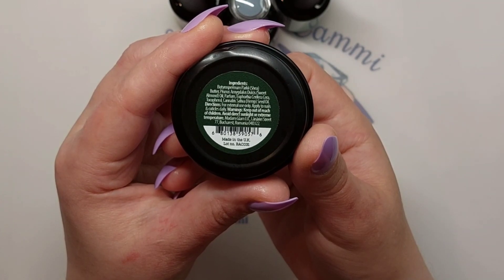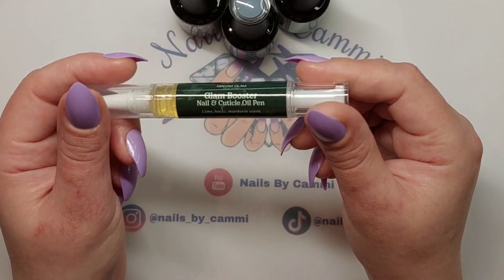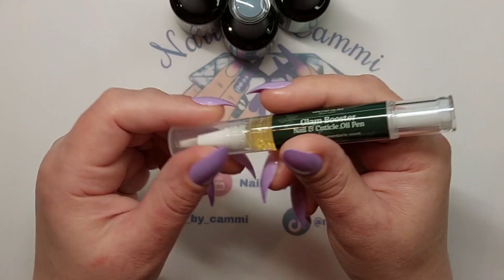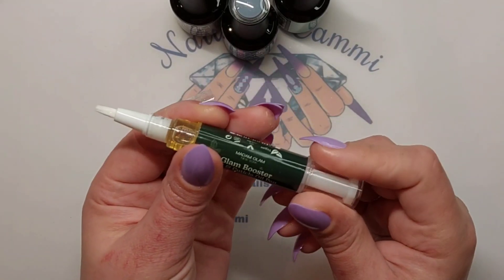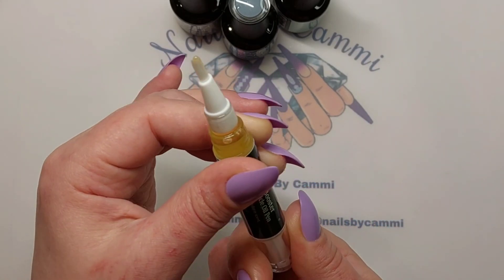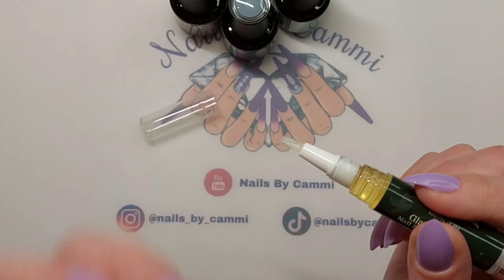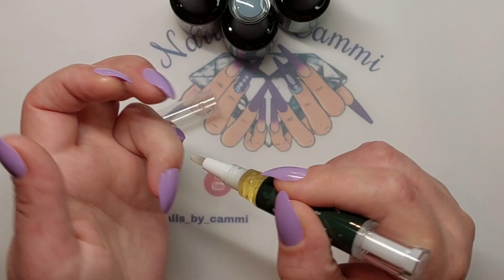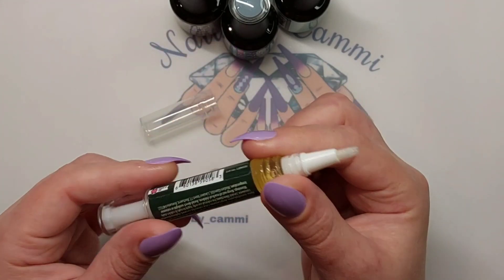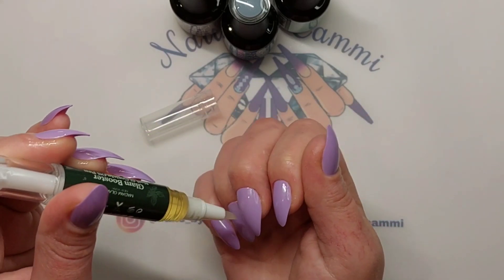You can take a screenshot of the ingredients if you want. Made in the UK. So that is that one. They also have a Glad Booster nail and cuticle oil pen — this is a lime, basil, mandarin scent — and it definitely has a more fresh scent to it. Oh my goodness, that was a lot! But I like it. It is a big pen.